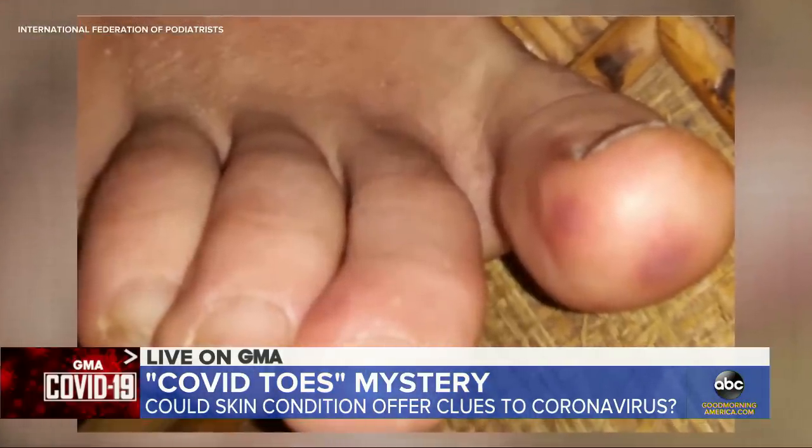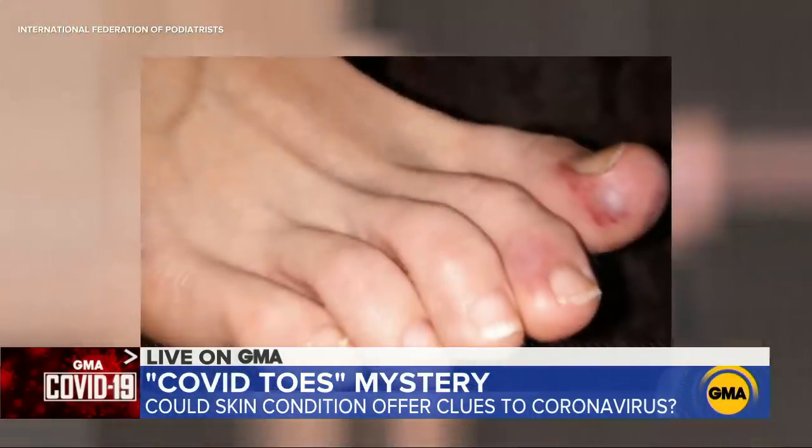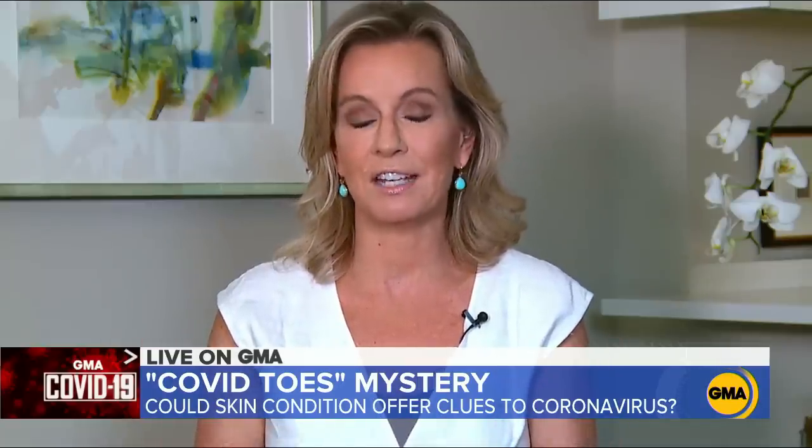Dermatologists have long since known that when people get viral infections, they can have skin manifestations. But these are definitely atypical and they're getting a lot of attention from our dermatology colleagues.